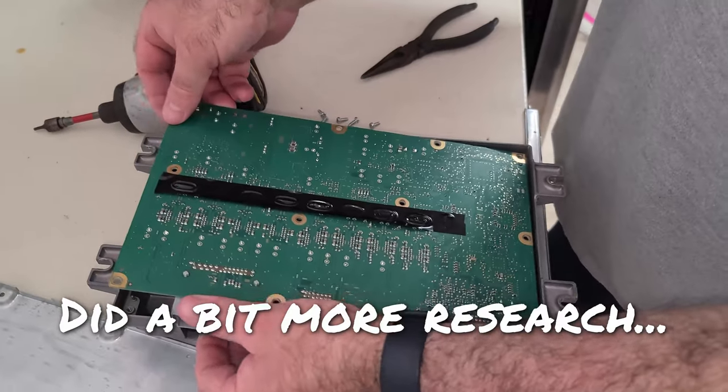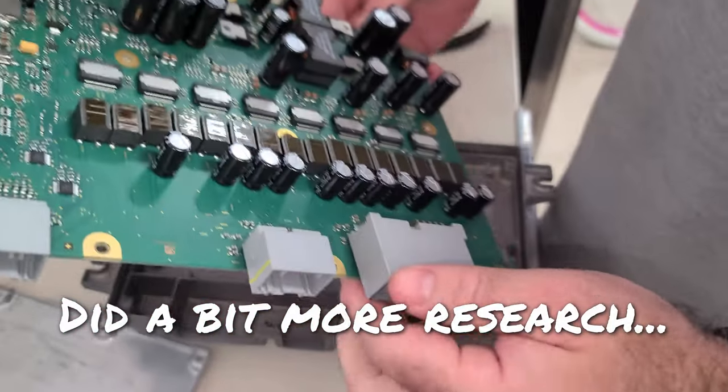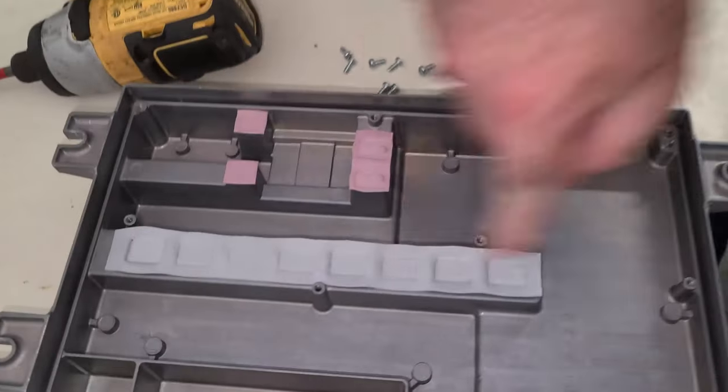Did a 20-minute test drive, got all the way back to the house, and it did not mess up — the furthest it's gone since it started acting up. But then I stopped the car, killed the engine, opened the door, closed the door, started to back up, and it immediately started doing the problem again. So the tape didn't fix it — I was afraid of that.